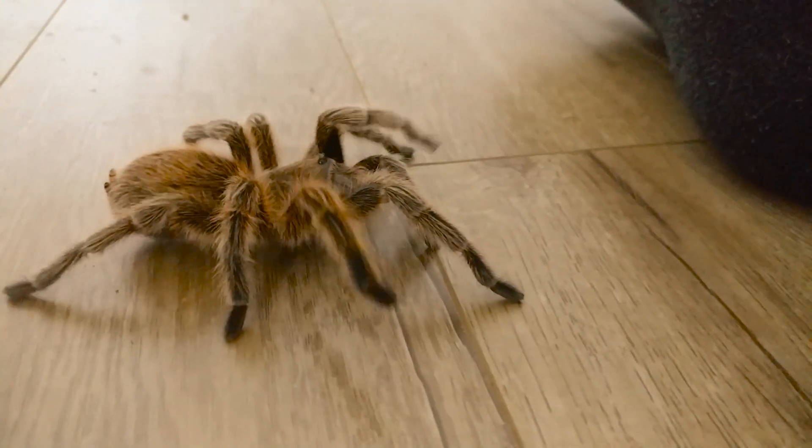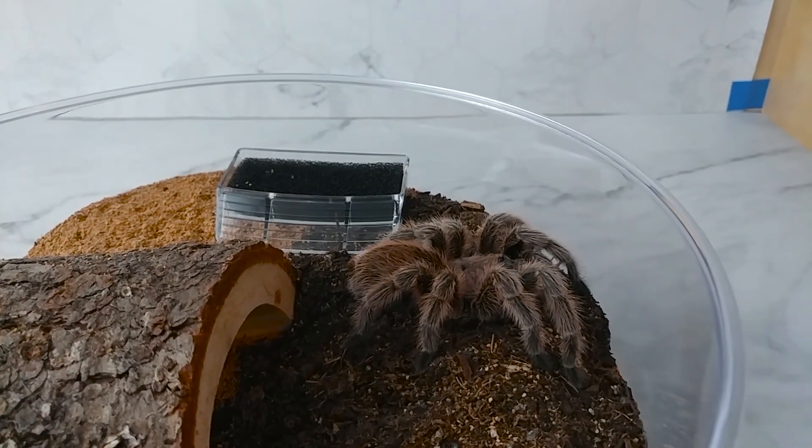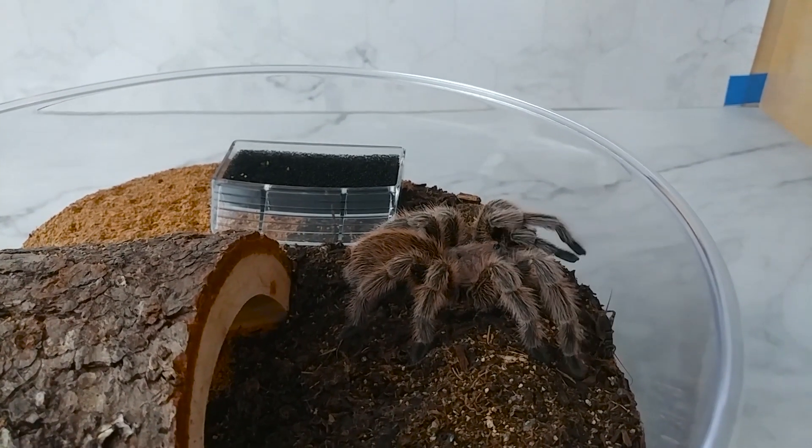They are not dangerous unless you are allergic to them. Tarantulas can fast for up to two years. Kazuko fasted for 16 months. Tarantulas move slowly, and sometimes not at all, to conserve energy.